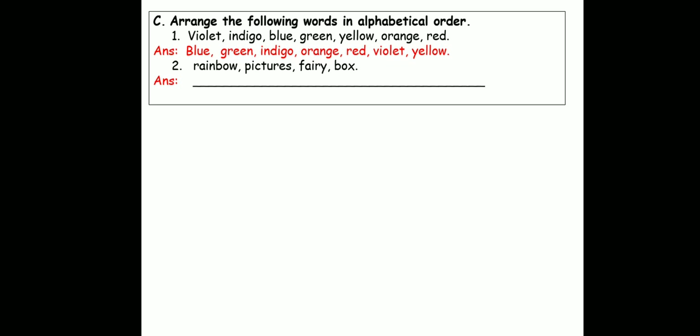So we get blue first, because there is nothing with A. Next alphabet is B — blue. Then C, D, E, F — nothing is there. Then G — that's green. Then I — that's indigo. J, K, L, M, N — none of these are there. So O — orange. P, Q, R — red. S, T, U — not there. So V — violet. W, X, and Y — yellow.